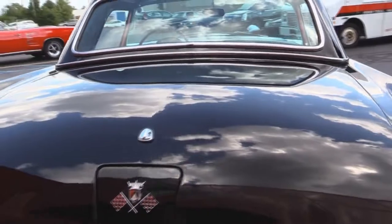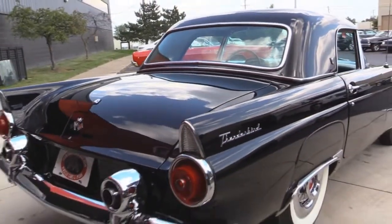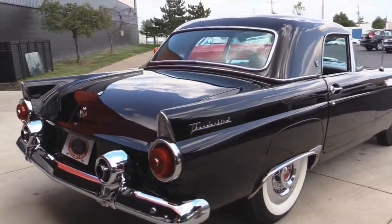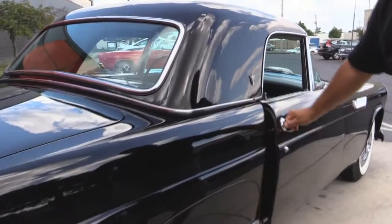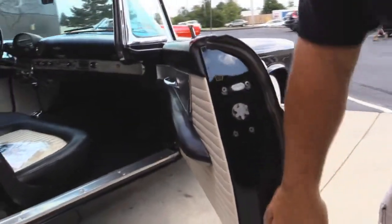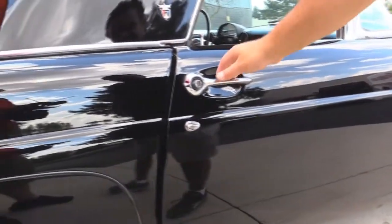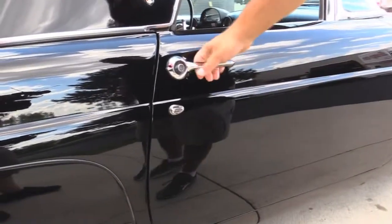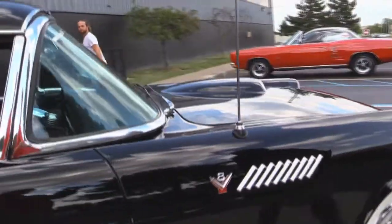Going down the passenger side, same thing. Beautiful, solid lines. Beautiful paint you can see through — it's like a mirror, you can do your hair in it. Once again, beautiful clean door lips. Unbelievable — they're hard to find in this condition. Ford Thunderbirds are very, very sought after. All the stainless is in beautiful shape and the glass as well.